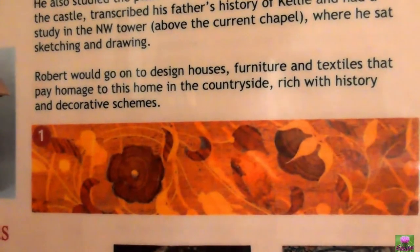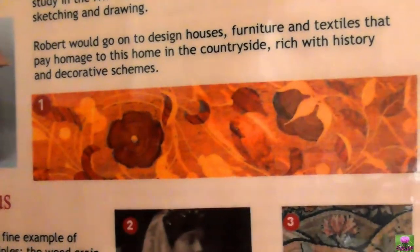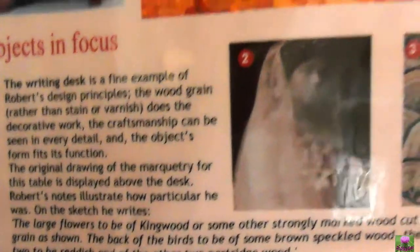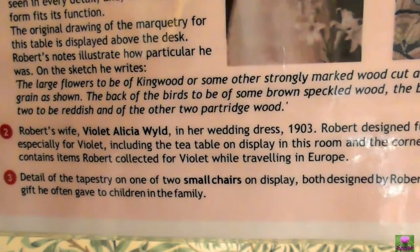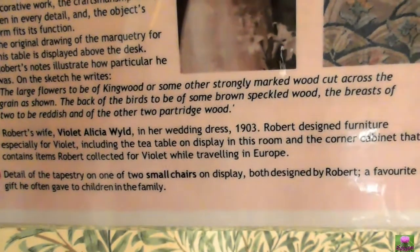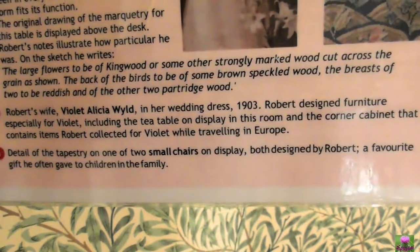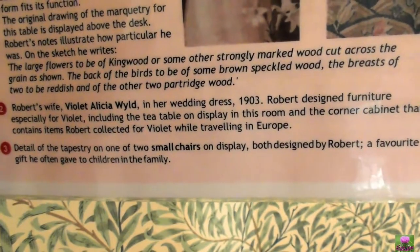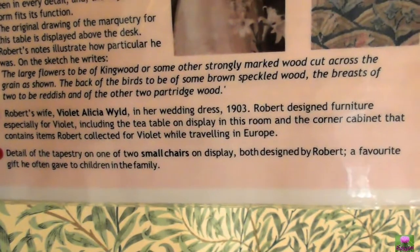Robert was going to design the house — furniture, textile that paid homage to this room, currently rich in history and a dark-related colour scheme. Number one: writing desk, that's the one we just seen. Number two: Robert's wife Violet and Alicia in her wedding dress, 1903. Robert designed furniture especially for Violet, including the tea table for the display room and corner cabinet containing Robert's collection for Violet while travelling in Europe. Number three: detailed tapestry on one or two small chairs, and paper designs by Robert — a favourite gift to the children and the family.